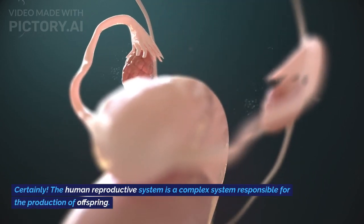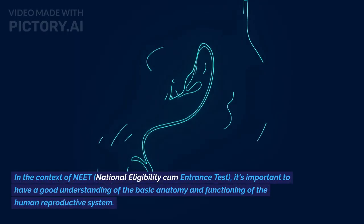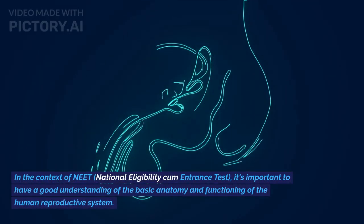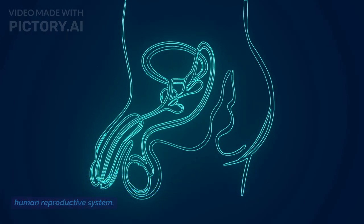The human reproductive system is a complex system responsible for the production of offspring. In the context of NEET, National Eligibility Cum Entrance Test, it's important to have a good understanding of the basic anatomy and functioning of the human reproductive system.